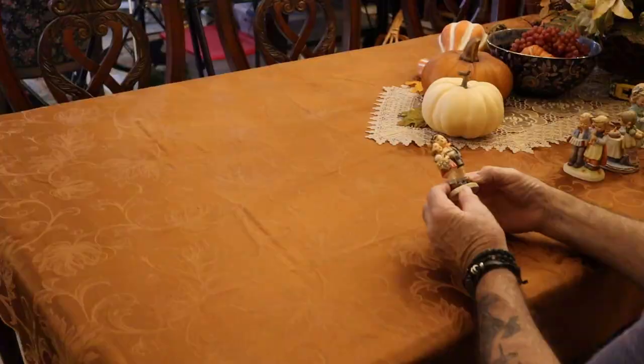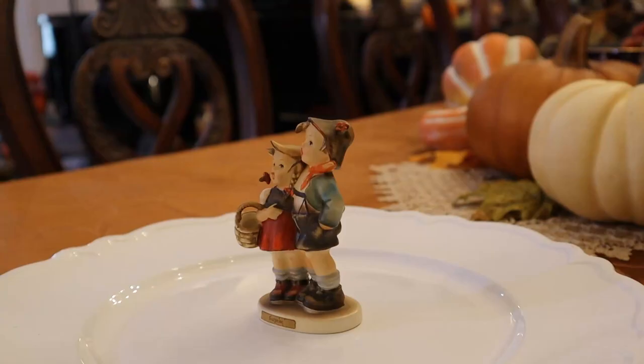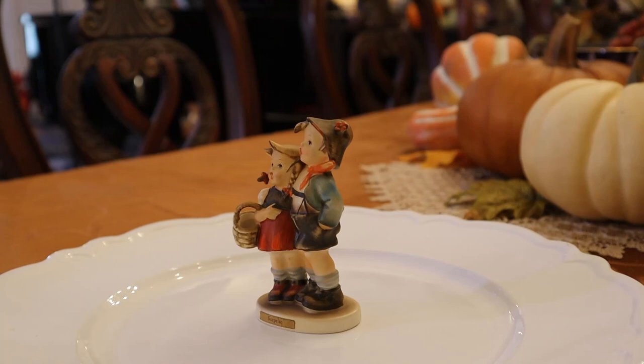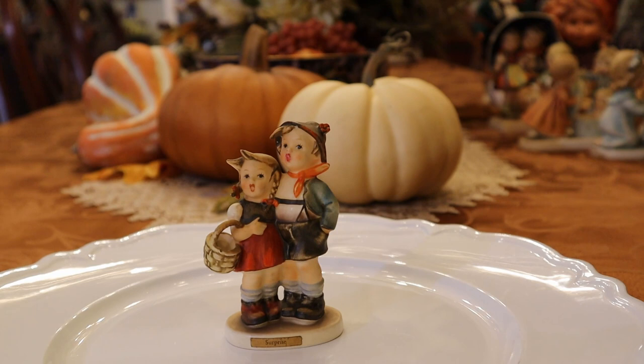Here's a four-inch example of Boys and Girls. This is called The Surprise — it could mean because they got together, or it means they showed up at Grandma's house. Just so cute. It's really special.